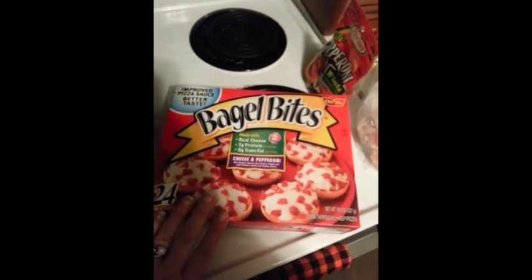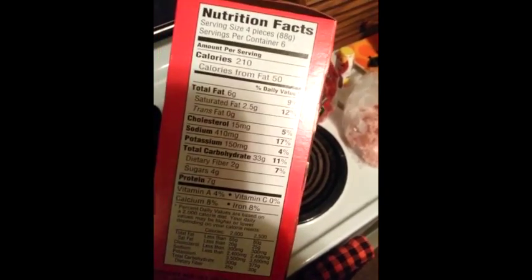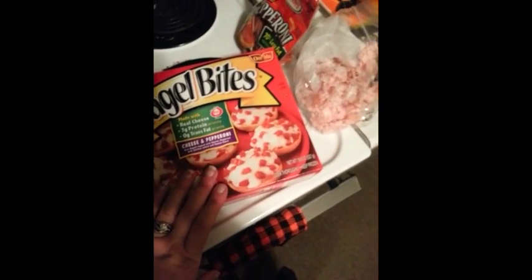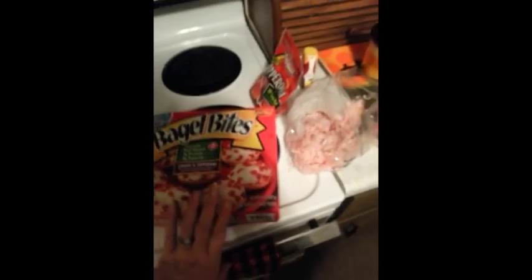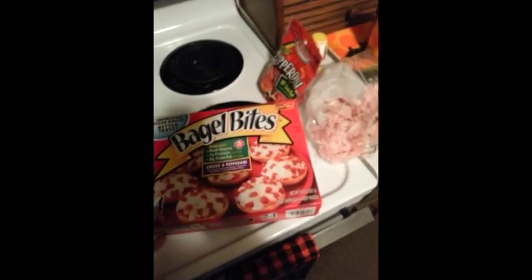Guilty pleasure — bagel bites. Bagel bites are almost like a comfort food for me. I was raised on bagel bites. This is a huge container too — four pieces. I believe you get nine in the tray, and it's 11 points. Guys, that's worth it to me. That is worth it for comfort food entirely, and it's a pizza fix, so that makes me happy.